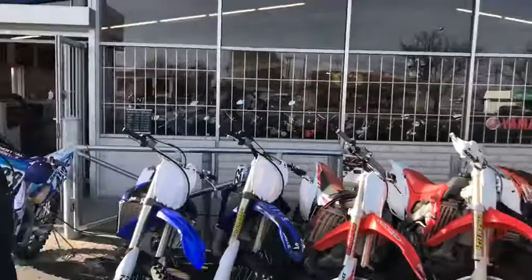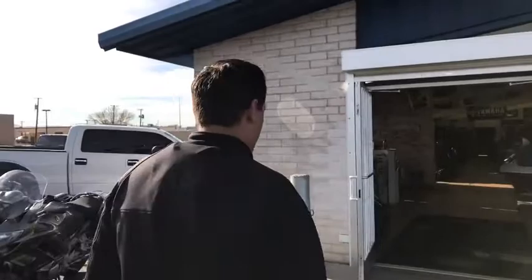Here we obviously have the original design right there, dating back from the 50s. They keep all the used bikes out front, all the side-by-sides. That's pretty much one of the hugest segments of the business nowadays — the side-by-sides.